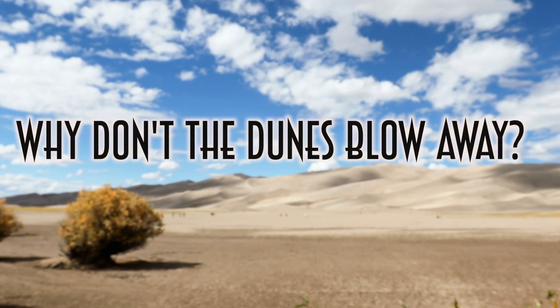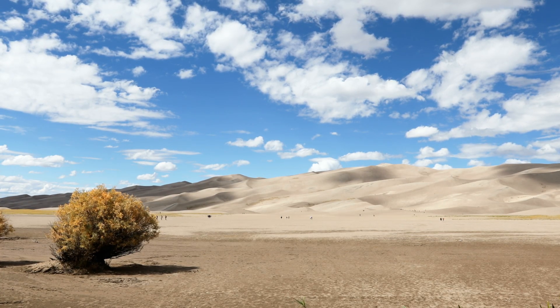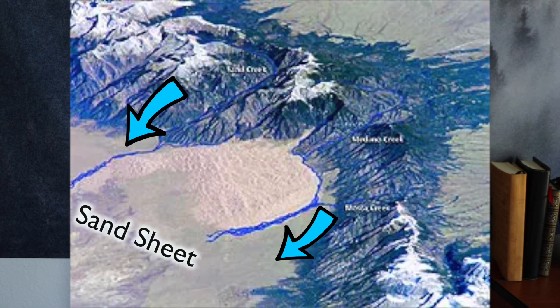Now let's answer some questions about the sand dunes. Number one: why don't the dunes blow away? Part of what helps the sand dunes maintain their massive size is that the sand there is constantly being recycled. The wind comes in from the southwest, opposite the mountains, so you'd think the sand would just blow into the mountains. The opposing storm winds do help keep this from happening, but the biggest factor is the rivers and creeks that flow down from the mountains — these capture the moving sand and bring it all the way back, flowing directly into the Sand Sheet. Then when the southwest winds pick up, they blow that sand right back into the dunes.